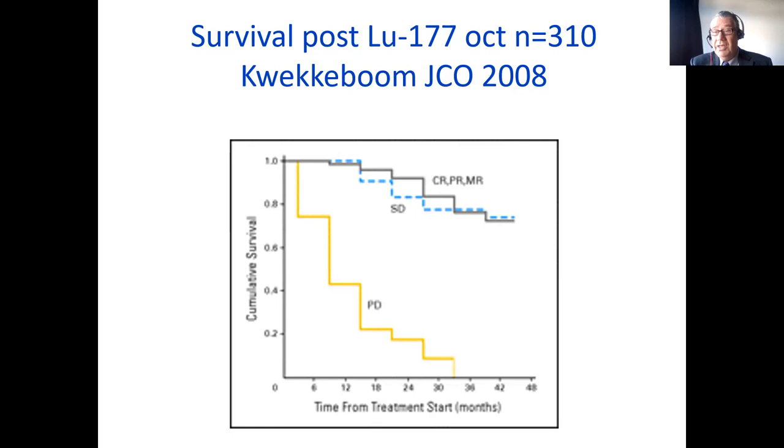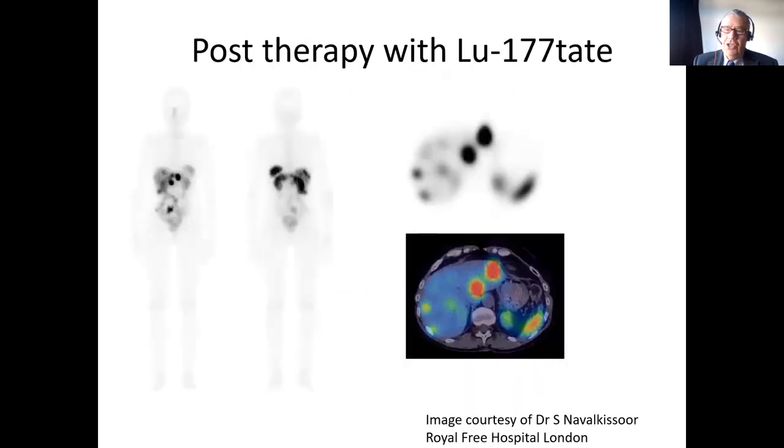Here is an example from one of my colleagues at the Royal Free Hospital — a patient with liver metastases from a neuroendocrine tumour, showing a whole body image and a SPECT-CT image. You get very good localisation in the tumour. You also have normal uptake in the kidneys — suppressed a bit because of the amino acids — but also in the spleen, a bit in the gut, and in urine. There is very low-level uptake in normal liver, but the rest of the body really doesn't get any uptake of this agent and therefore will not be irradiated.